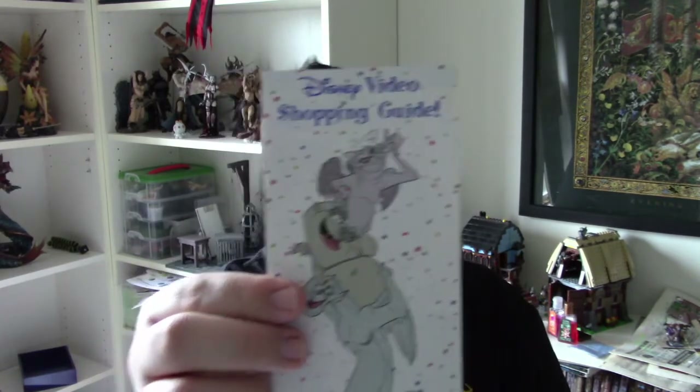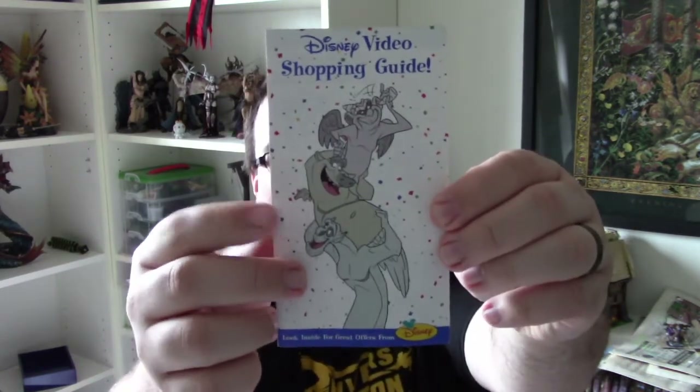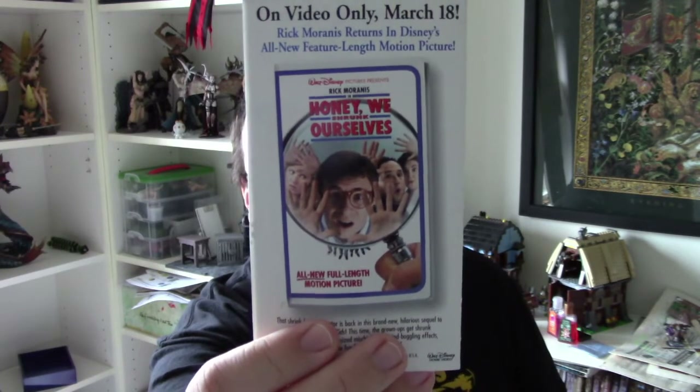Jazzy Jeff, thank you very much, I really appreciate it. Moving along — what is this? It is a Disney Video Shopping Guide. You can see the Hunchback of Notre Dame gargoyles there, that should tell you when this was. And also, Honey, We Shrunk Ourselves is on the back. 101 Dalmatians with Meryl Streep — amazing. Looks like a 1997 issue. Very cool, I'm excited about that.